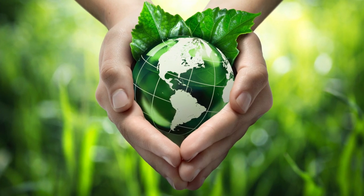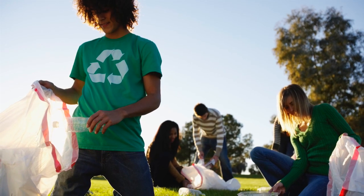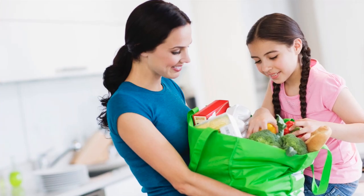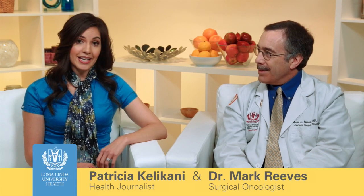In a world where we're conscious about recycling or reusing for the health of our environment, there are some factors to take into consideration for your own health while still being environmentally conscious. Take reusable grocery bags — they're great for the environment, but have you ever considered you may be carrying more than just your groceries in that bag?